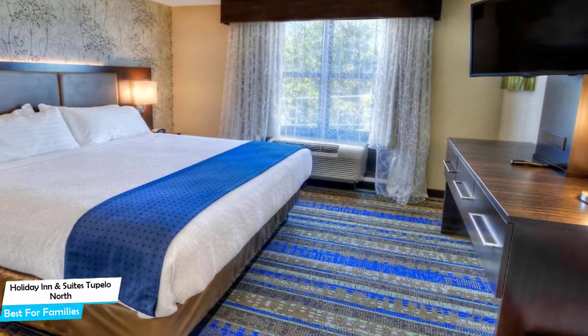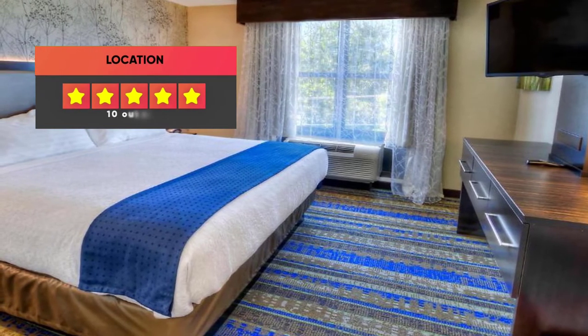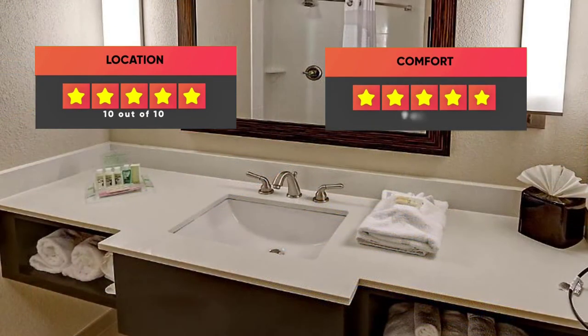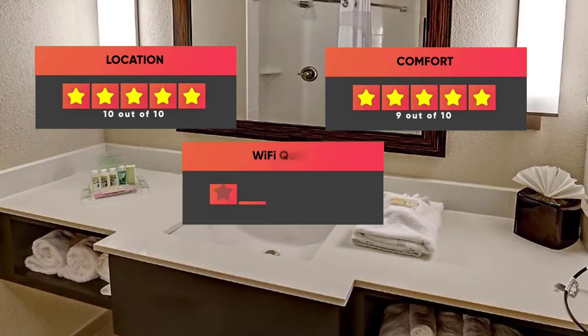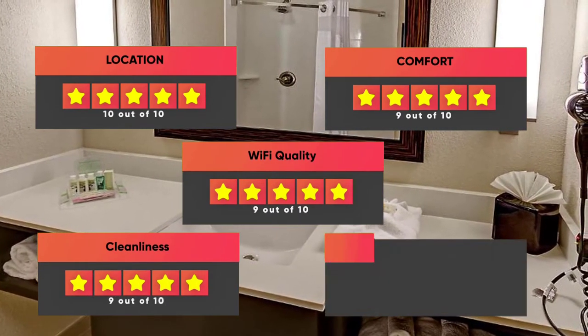Prices can vary depending on the room size and what it has to offer. Finally, here are our ratings for this hotel: Location – 10/10, Comfort – 9/10, Wi-Fi Quality – 9/10, Cleanliness – 9/10, Value for your money – 8/10.